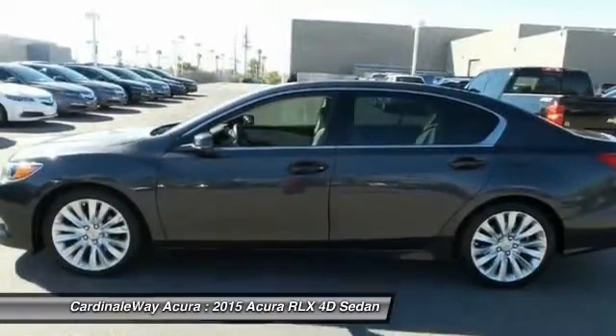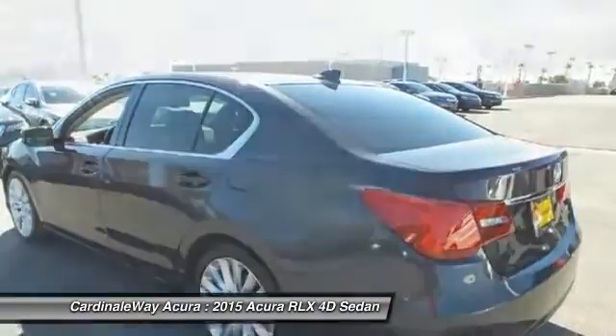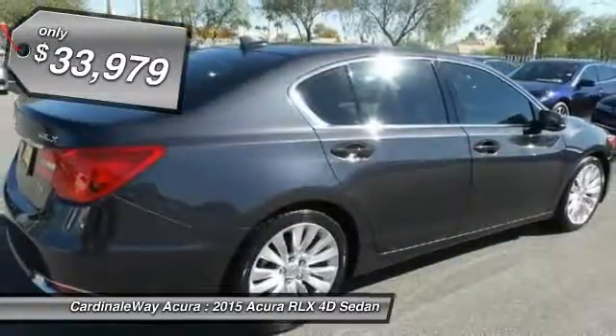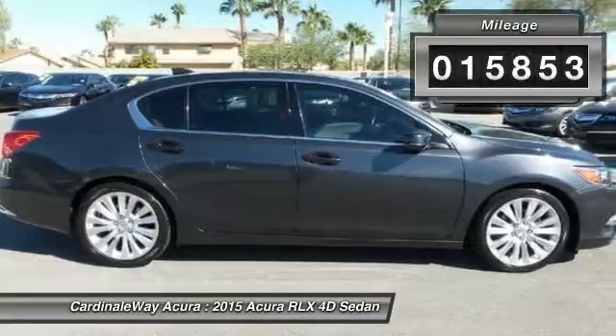The Acura RLX features elegant styling which gives buyers even more exclusivity luxury owners crave. You can't resist it, and it is priced below $35,000. This vehicle has less than 20,000 miles.